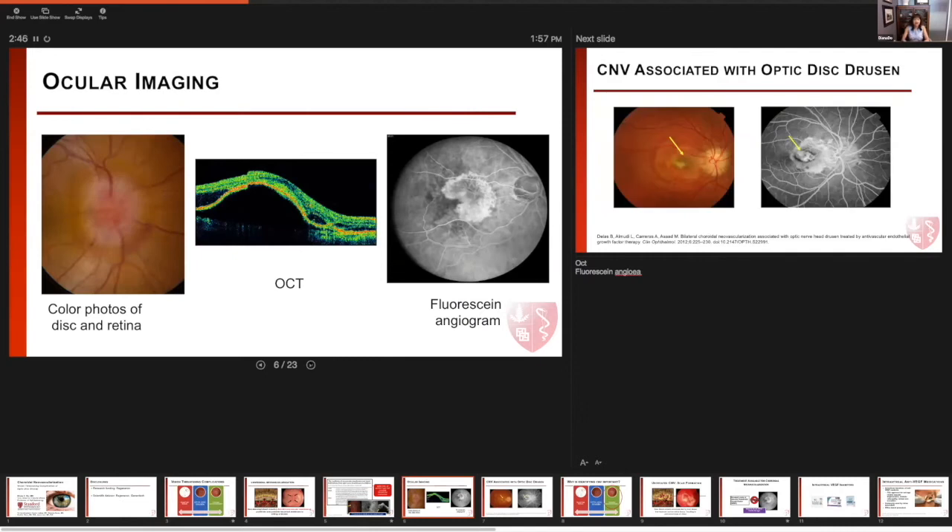How is CNV diagnosed? It usually takes the constellation of both clinical examination, examination of color photographs, optical coherence tomography, and fluorescein angiography. Currently, fluorescein angiography remains the gold standard for diagnosing choroidal neovascularization in any part of the retina. In fluorescein angiography, we're looking over time to see a dynamic change in the amount of leakage in blood vessels, and this can occur with active choroidal neovascularization. We would see early identification of the CNV membrane and late leakage as the angiogram progresses.